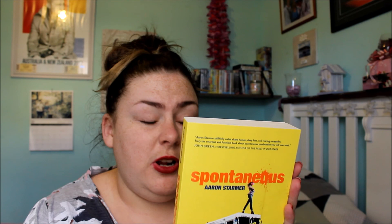The next book that I got is called Spontaneous by Aaron Starmer. I've never heard of this book or this author before. I could go on and read the blurb and tell you what it's about, but I'm just going to hold it up so hopefully it focuses on the blurb and you can screenshot it and read it.